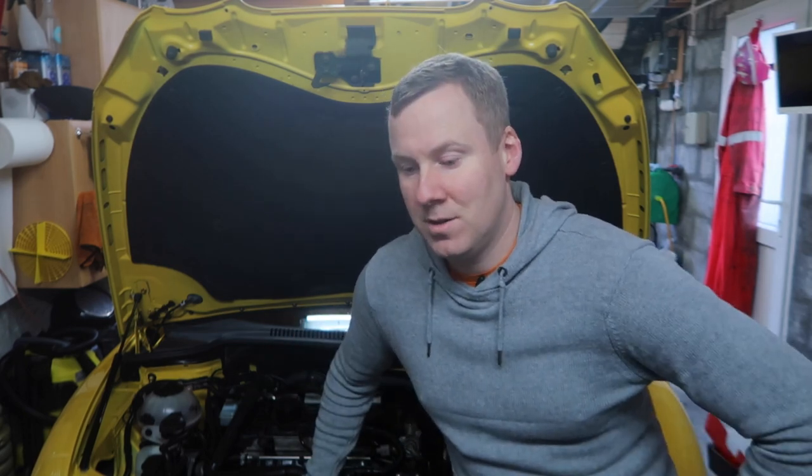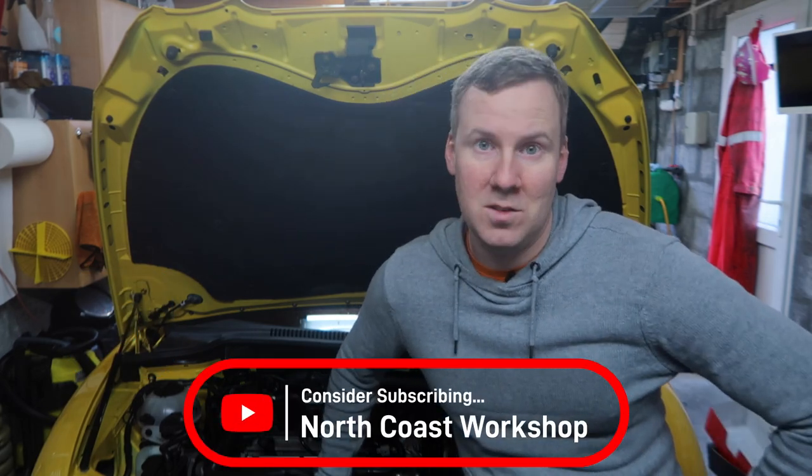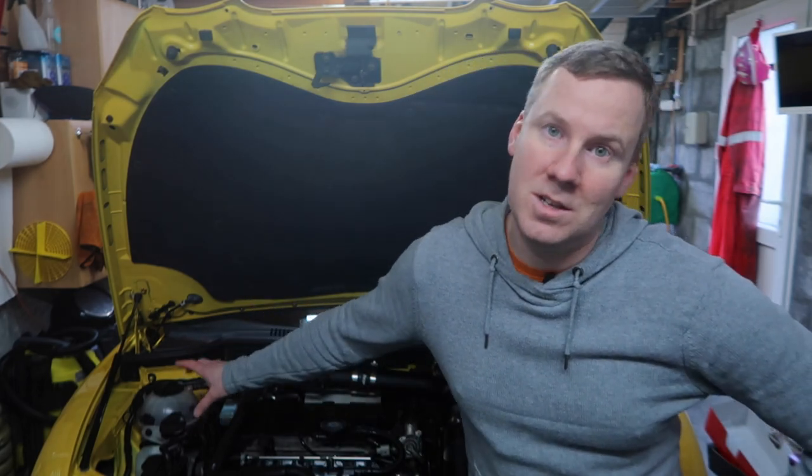Hopefully this video helps you if you've had a similar issue, or you can use the same diagnostic process to work out what can and can't be the fault. It is handy to have an OBD11 or VCDS tool; if you haven't, consider taking it to a garage to get it diagnosed. I appreciate you watching — hit the thumbs up if you found it useful and subscribe for more videos from North Coast Workshop. There are two related videos on screen: one for the coolant change and one for the high pressure fuel pump cam follower change. Thanks for watching — catch you later!